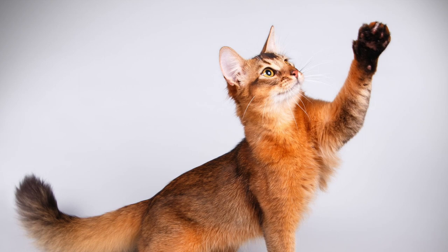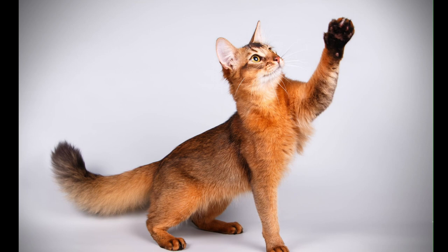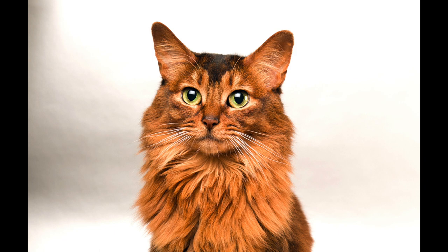The Somali has a similar shape to the Abyssinian with a medium body, well muscled, with slim legs, small oval feet, a broad head, and almond-shaped eyes with low-set ears. The Somali has a medium-length soft and silky coat that can take up to two years to fully develop.